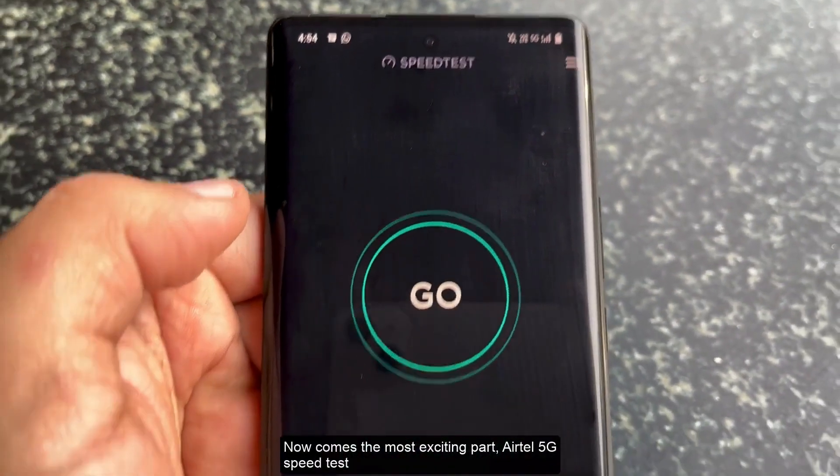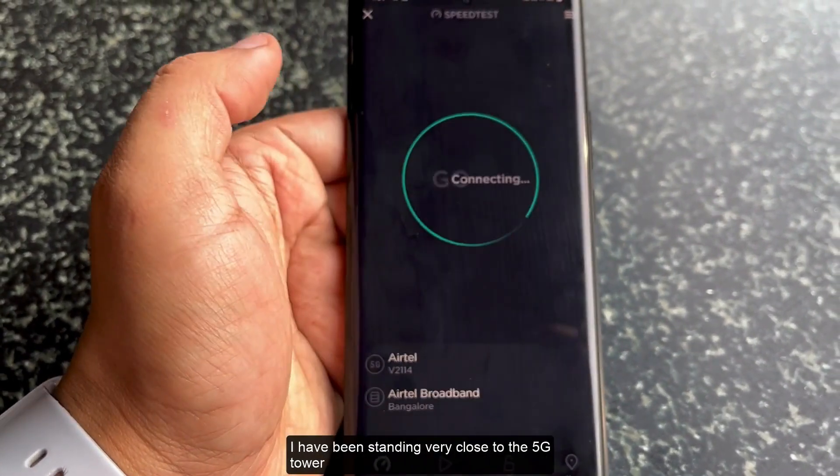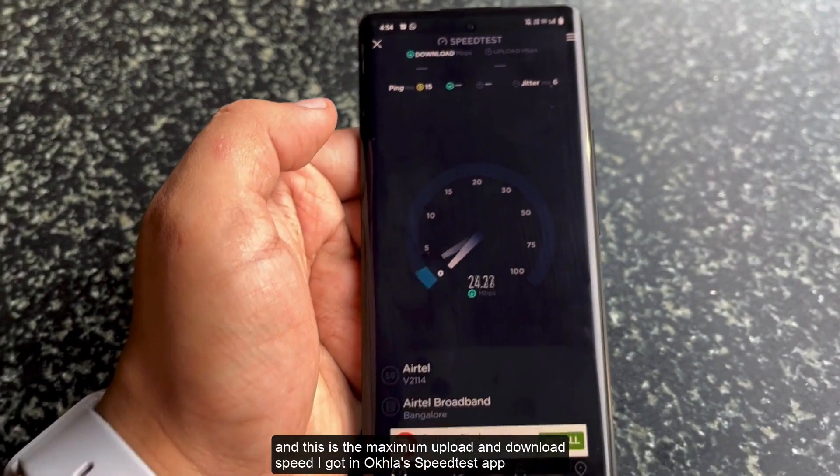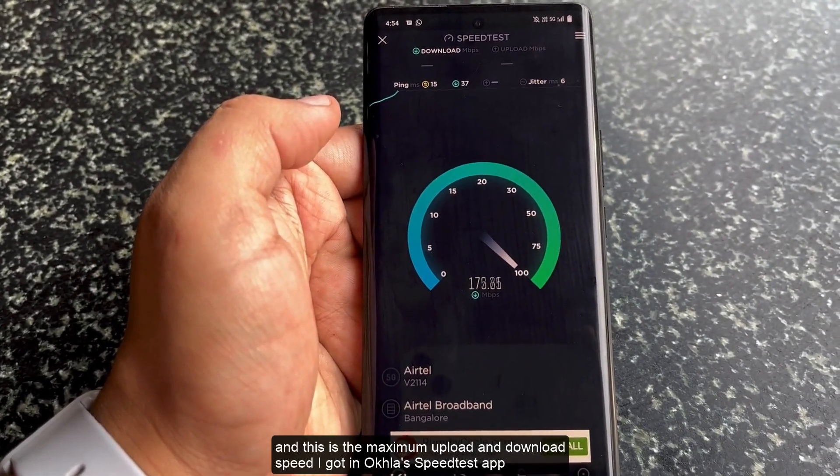Now comes the most exciting part — the Airtel 5G speed test. I have been standing very close to the 5G tower, and this is the maximum upload and download speed I got in Ookla's speed test app.